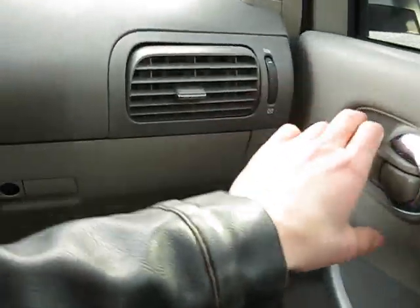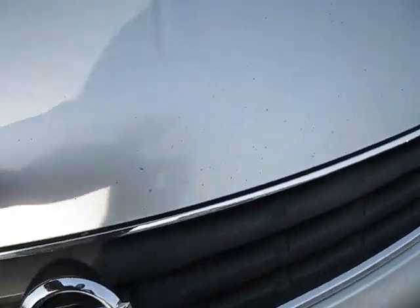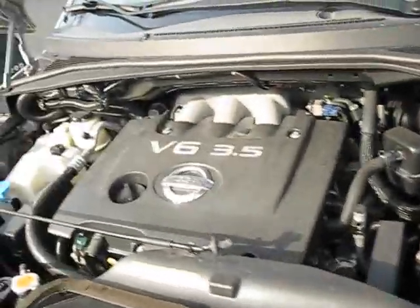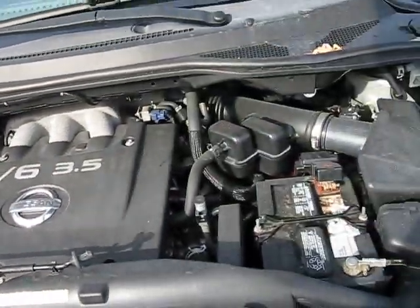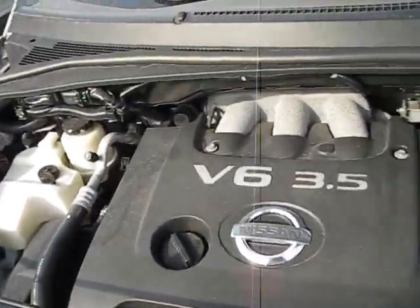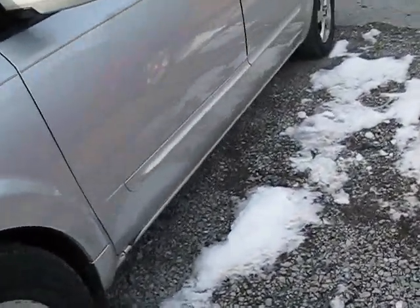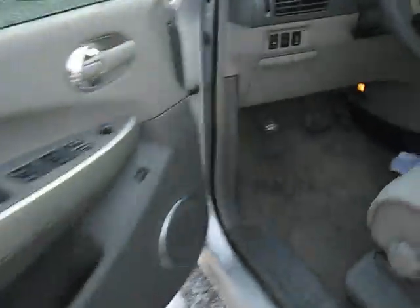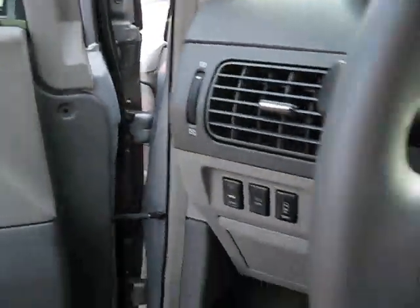I guess we can take a look under the hood before I shut it off. The 3.5 V6 seems pretty sound — a little bit dusty but not that bad. Nissan's are good cars. My uncle had a Titan and it hit 300,000 miles and it's still going strong.